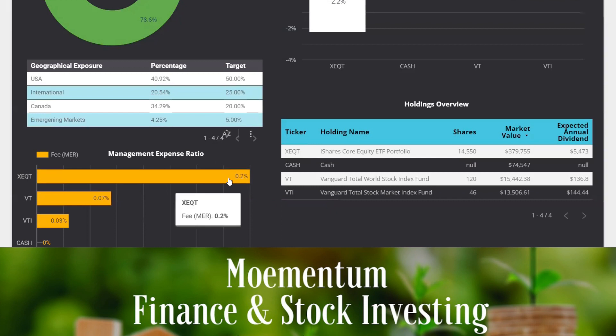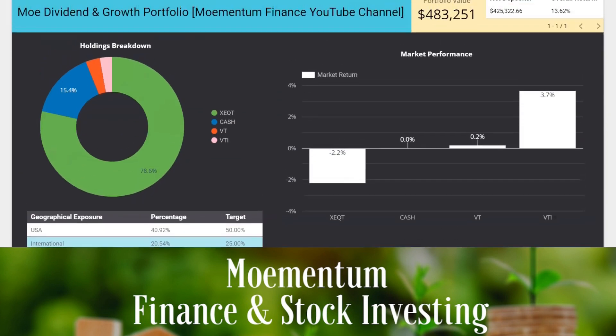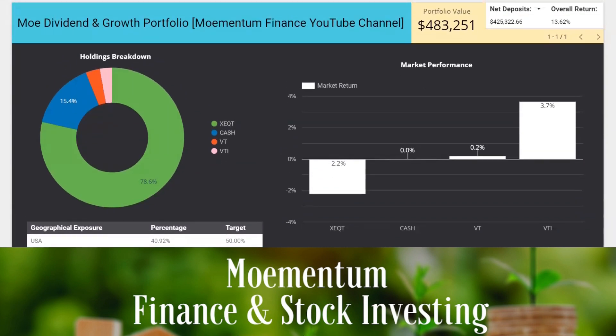I also want to bring to your attention the different management expense ratios in this portfolio. Majority of our holdings is in XEQT, which has the highest MER at 0.20%. VT has an MER of only 0.07%, and VTI — just beautiful — only 0.03%. Because majority of our holdings are in XEQT, our weighted average MER for the portfolio is currently sitting closer to 0.16%. As we deploy the remaining cash and buy more shares of XEQT, this will come at or very close to 0.20%, but it won't be higher than that since VT and VTI bring the weighted average lower. I find that very desirable and I'm totally fine paying that fee for the sake of simplicity.